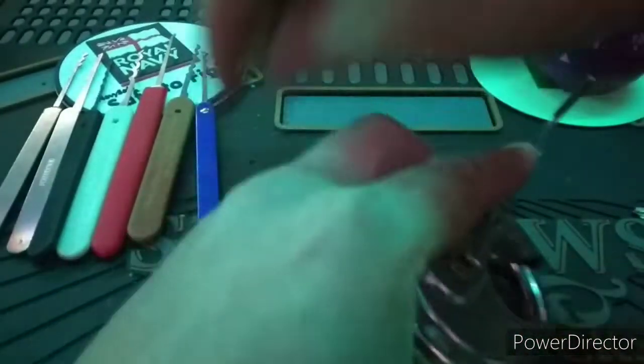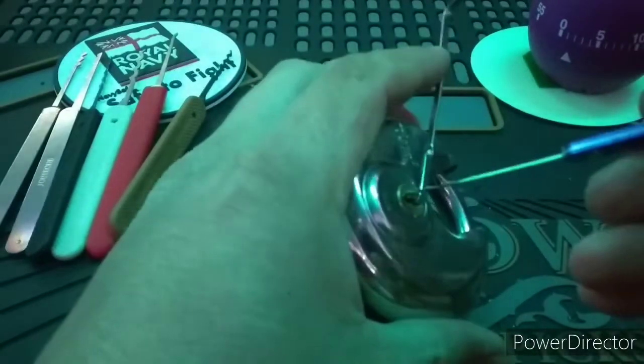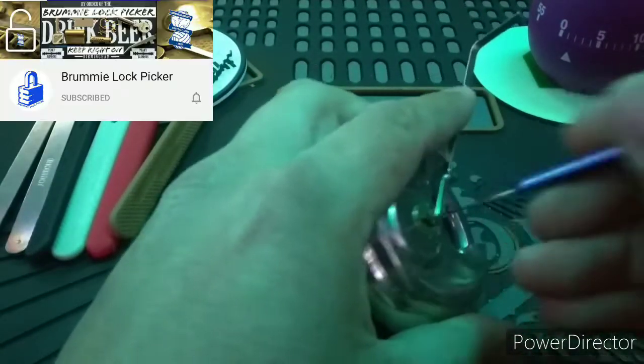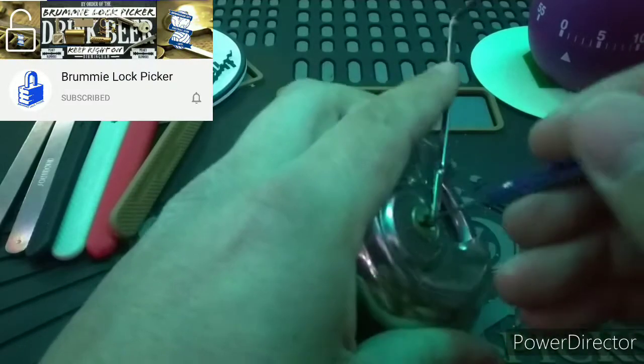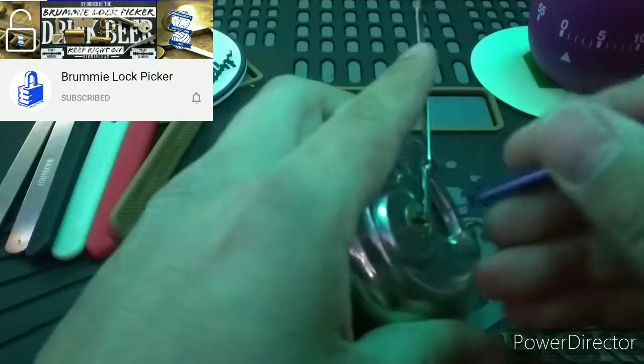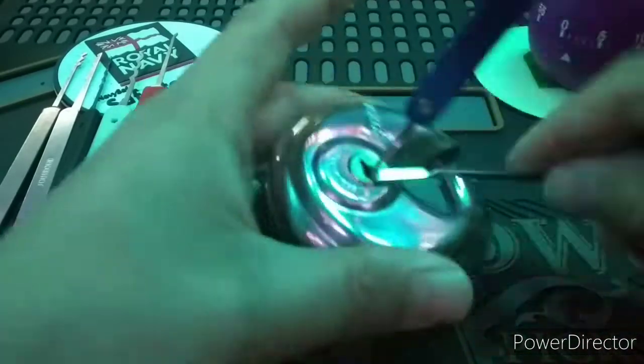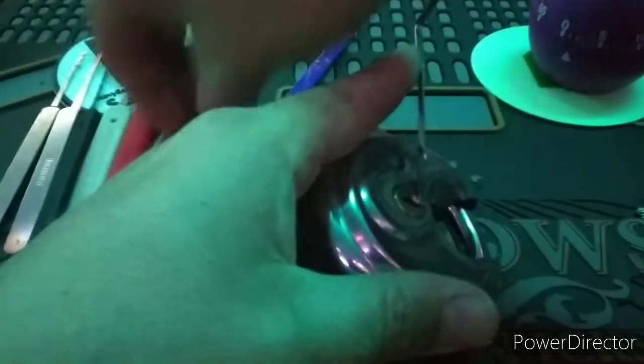As per the rules, we are to nominate one below and one above lock sport channels that we enjoy. For my one below, I nominate Brummie Lockpicker. He has a lot of lever lock action that I thoroughly enjoy. Go check out his channel — it's awesome for DIY tools and more.